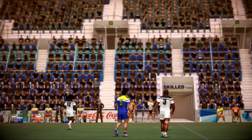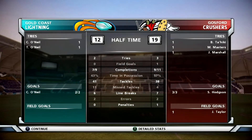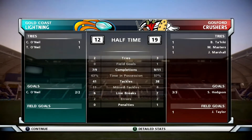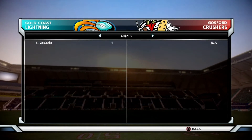Okay Gus, first half out of the way. What did you think? I really enjoyed that first half. Both teams are putting on quite a show out there. Yet we still don't have a clear winner at this point. Both coaches will have some ideas on how to break down their opposition, so it does promise to be a very good second half of footy. Second half in just a moment.